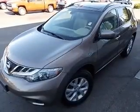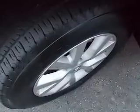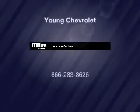Call today to schedule a test drive. For more information, visit www.fax.org.au.